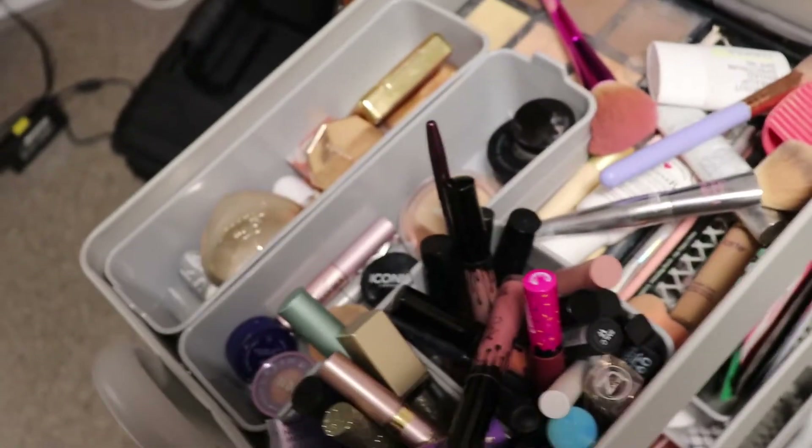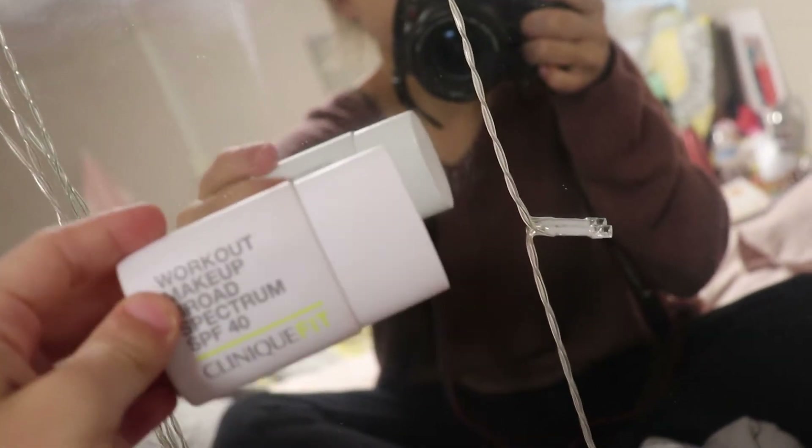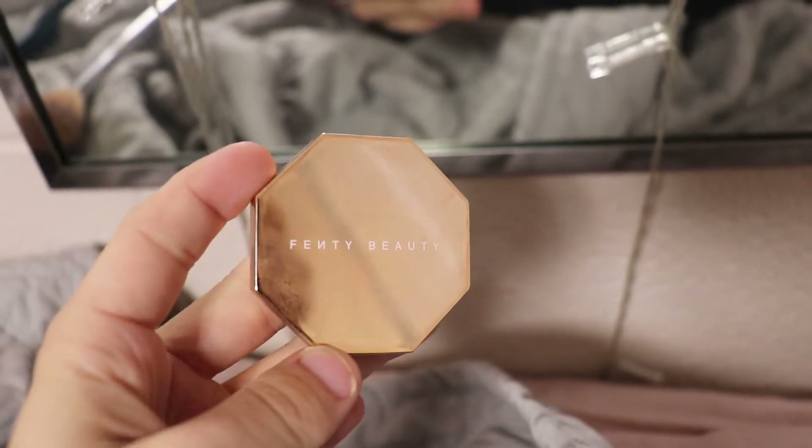I'm not going to bore you guys with a whole makeup routine because I know you've seen that a lot. So these are just the products I was using for the look I was creating on this specific day.